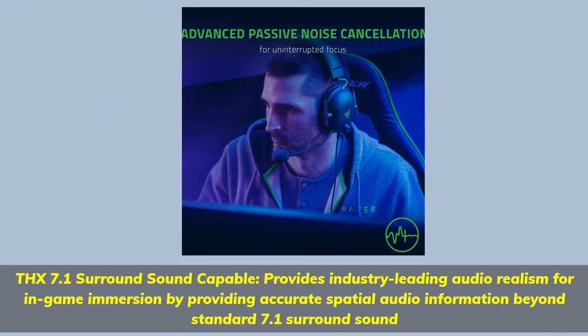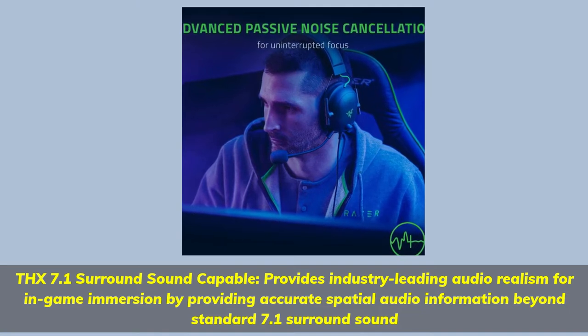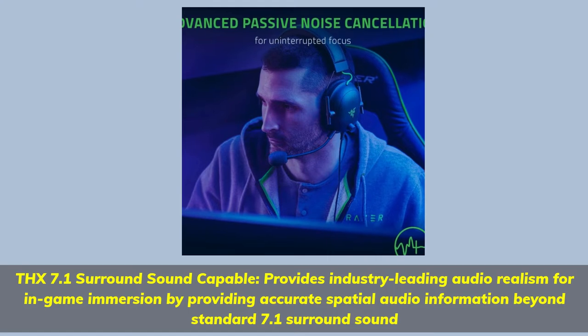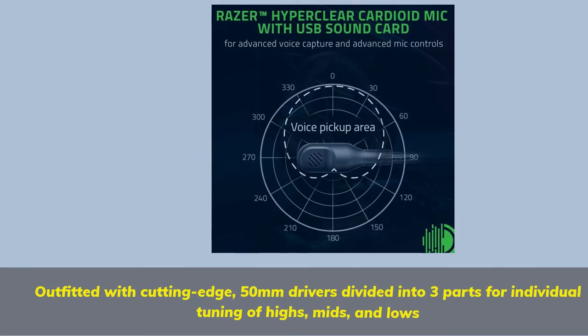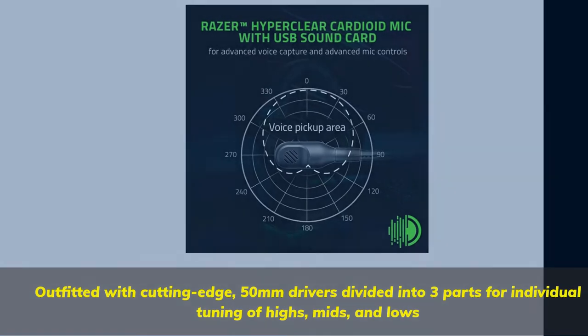THX 7.1 surround sound capable, providing industry-leading audio realism for in-game immersion with accurate spatial audio information beyond standard 7.1 surround sound. Outfitted with cutting-edge 50mm drivers divided into three parts for individual tuning of highs, mids, and lows.